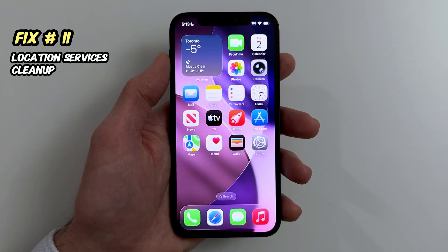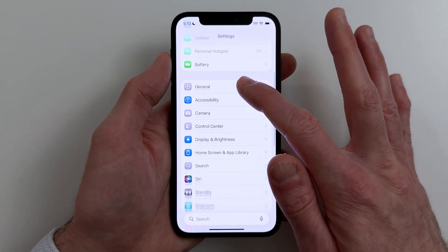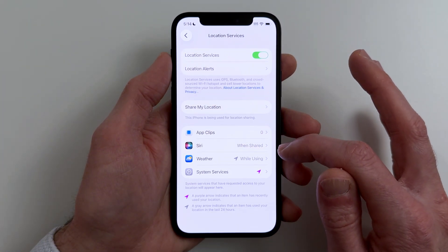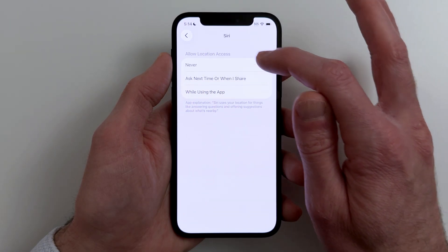Fix number eleven. To reduce constant location pings, tighten location permissions. Go to Settings, Privacy and Security, Location Services. Set most apps to While Using, and turn off precise location unless you truly need it.